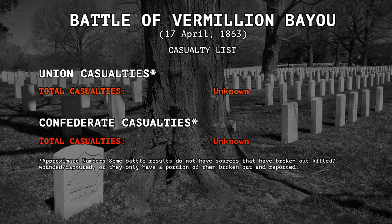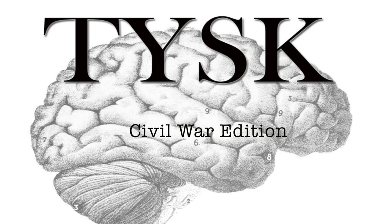Casualties were not reported for either side of this battle. Join us again next time on Things You Should Know, Civil War Edition.